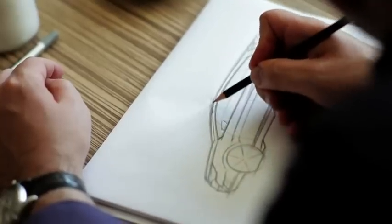My name is Uwe Müller, and I'm the exterior designer for the new Opel Astra Sports Tourer.